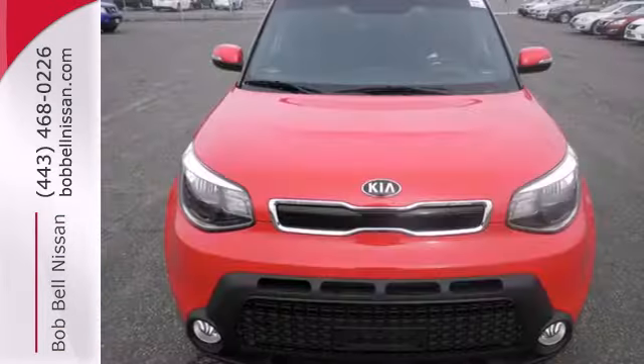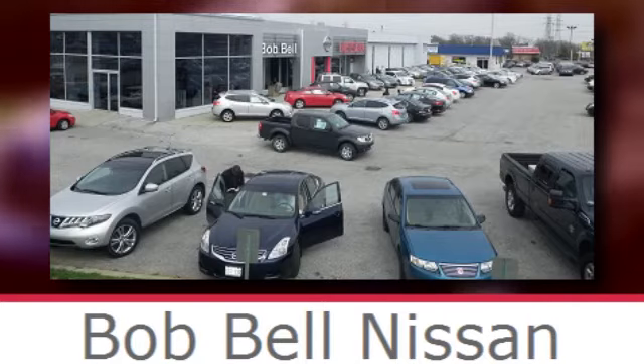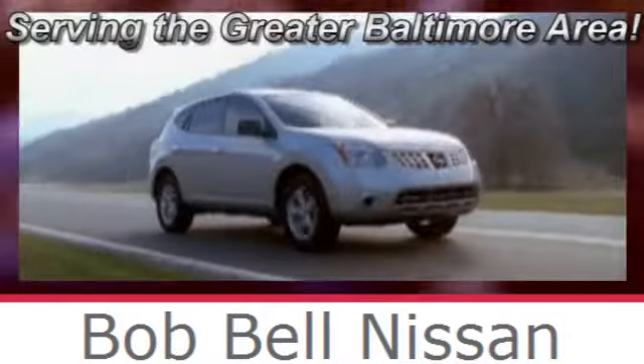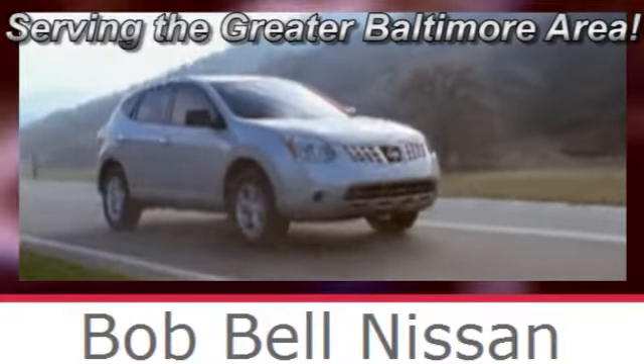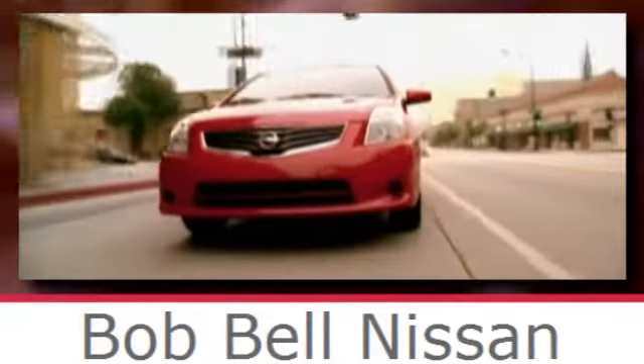Cruise in and take a look at this versatile Soul today. Bob Bell Nissan Kia, serving the greater Baltimore area for all your automotive needs. Discover our great selection of new Nissans today. Here's the one for you.